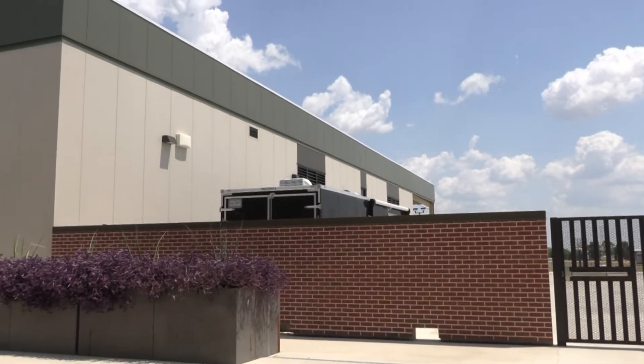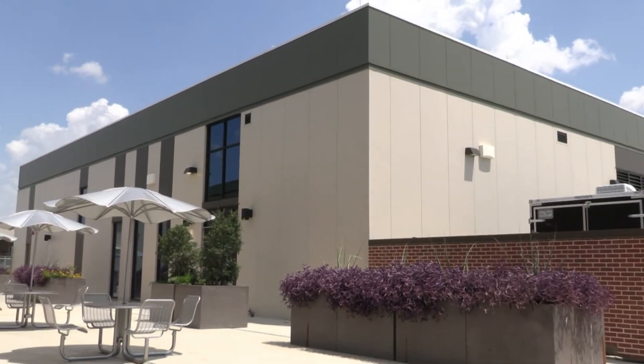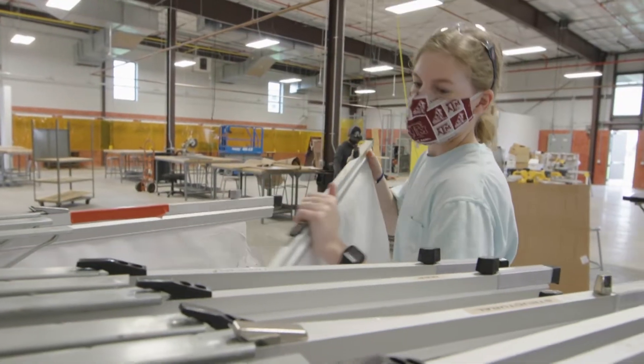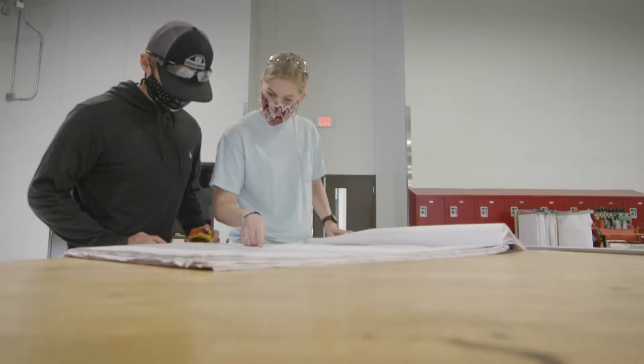After exiting the classroom building, students will find an 11,000 square foot Agricultural Trades pavilion to the left. Here, Texas A&M University Ag students develop hands-on skills with state-of-the-art equipment and tackle full-scale projects. This allows for full immersion into the Agricultural Sciences field, which gives graduates the best competitive edge in the job market.